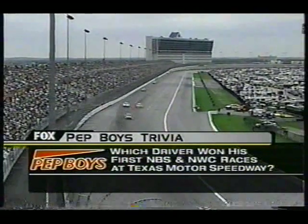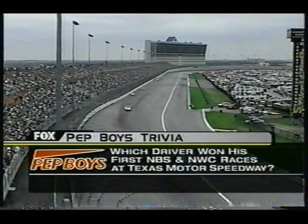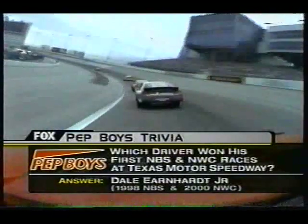He's a third generation driver from a famous racing family. His car is red — Dale Earnhardt Jr. His name ain't Bud, but his car is. He started on the pole — that's easy NASCAR knowledge.